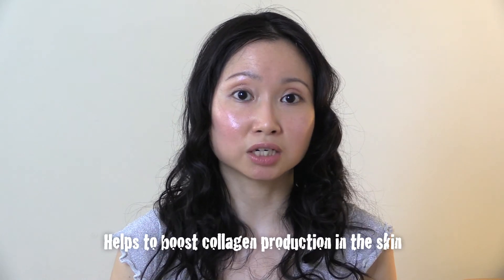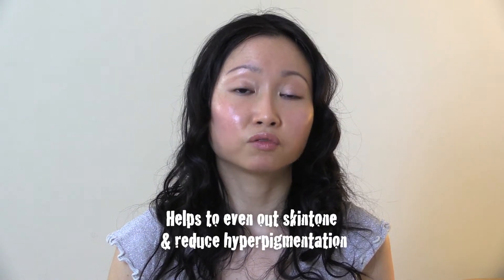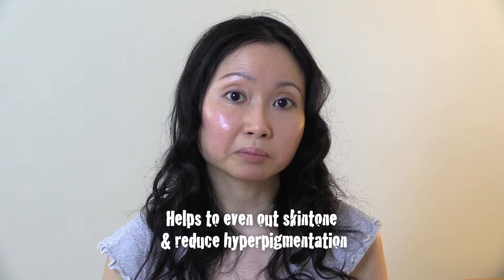Vitamin C also helps to boost collagen production, so it helps with anti-aging and reduction of wrinkles. Finally, vitamin C helps to brighten your skin and even out your skin tone, and fade sunspots and hyperpigmentation.